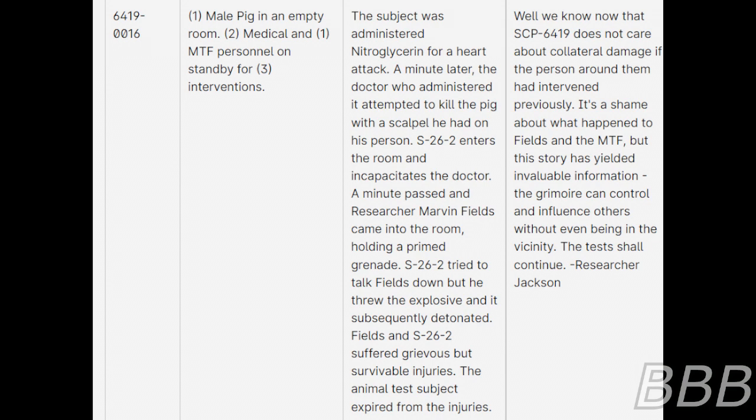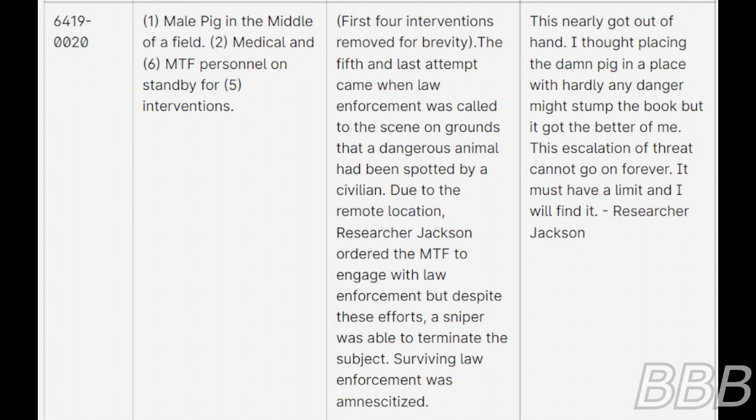Test 20: One male pig in the middle of a field, two medical and six MTF personnel on standby for five interventions. The first four interventions are removed for brevity. The fifth and last attempt came when law enforcement arrived on scene on grounds that a dangerous animal had been spotted by a civilian. Due to the remote location, Researcher Jackson ordered the MTF to engage with law enforcement, but despite these efforts a sniper was able to terminate the subject. Surviving law enforcement was amnesticized. Notes: This nearly got out of hand. I thought placing the pig in a place with hardly any danger might stump the book, but it got the better of me. This escalation of threat cannot go on forever — it must have a limit, and I will find it.